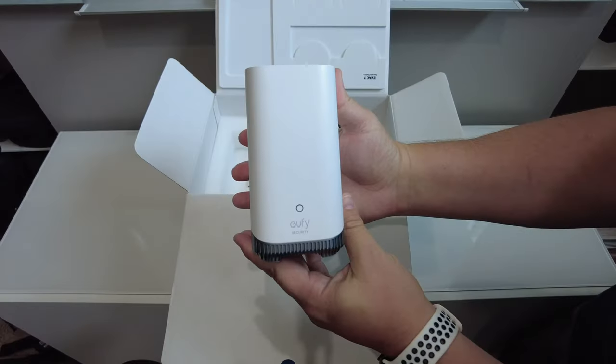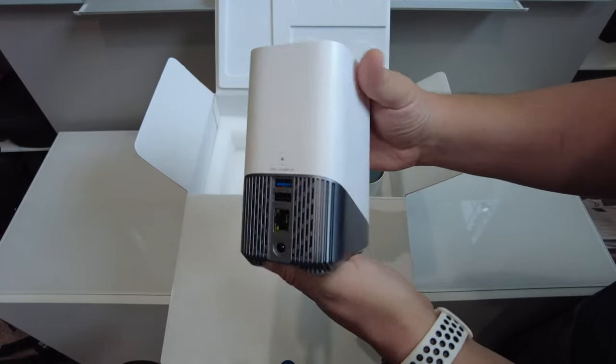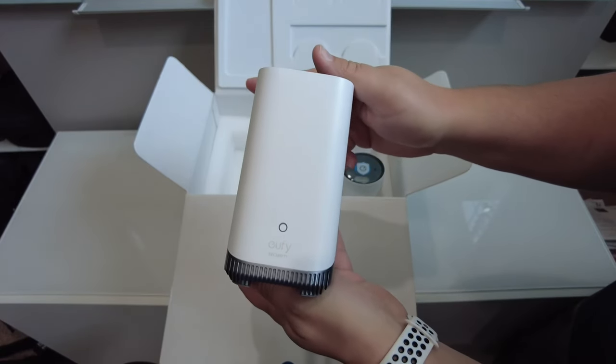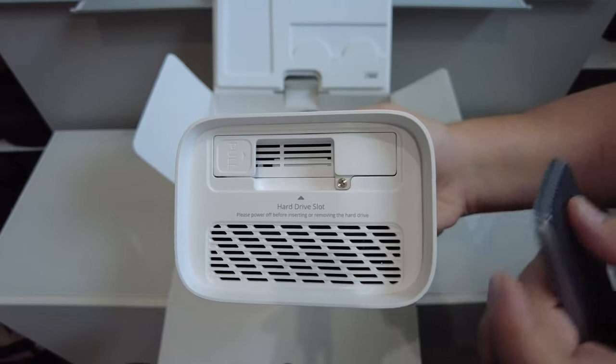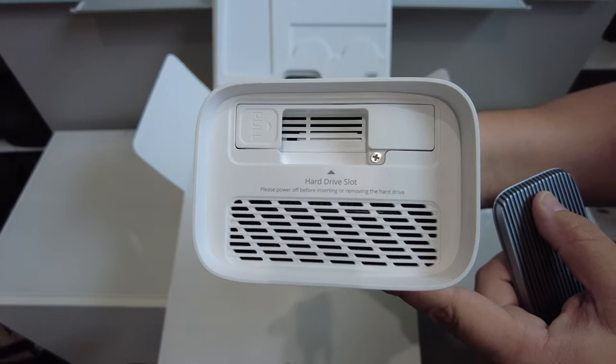As far as the Homebase 3 is concerned, you simply hook it up to your wired network. It includes a network cable, and I recommend plugging it directly into your home router for the best connection. The four-camera kit includes a one-terabyte hard drive. If you don't get the four-camera kit, the Homebase 3 includes 16 gigabytes of onboard storage. You can also expand storage in the future — the hard drive bay is easy to access and you can install a drive up to 16 terabytes.